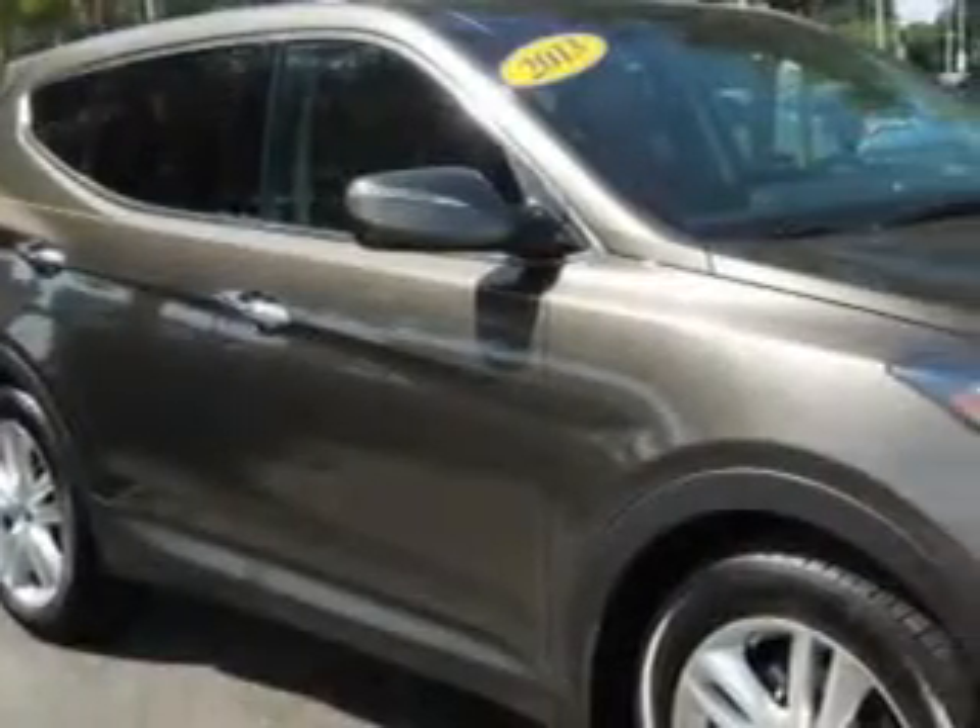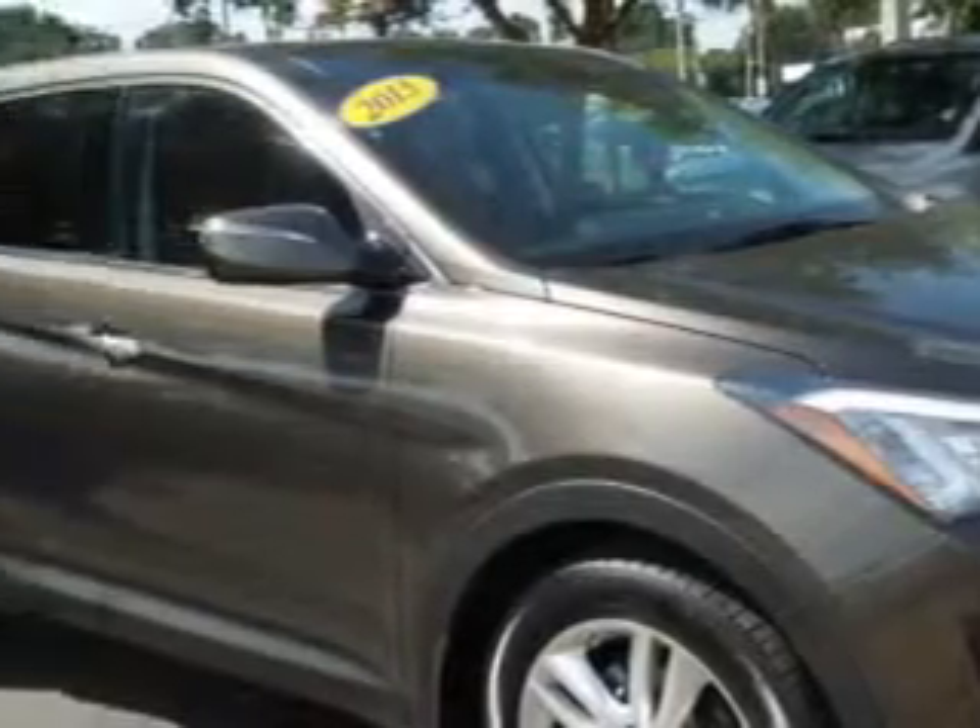Imagine driving this great 2013 Hyundai Santa Fe Sport crossover, equipped with a 4-cylinder engine and an automatic transmission.